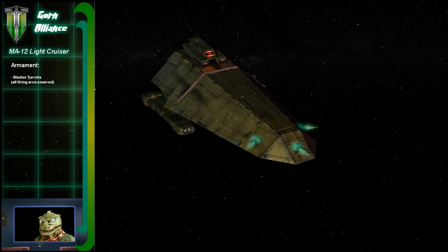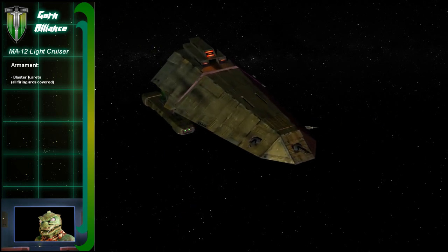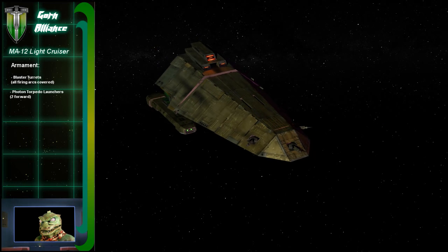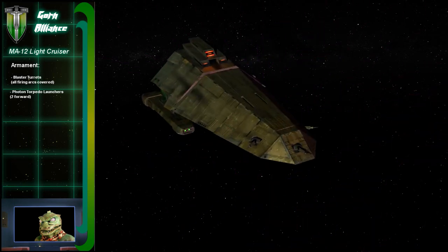These weapons are what you call blasters, right? They are strong plasma-based energy weapons — they do not have the range of phasers. And you do have photon torpedoes. Almost all Gorn ships are armed with torpedoes. These are also not as accurate as Federation or Klingon weapons, but we know how to use them.